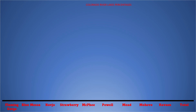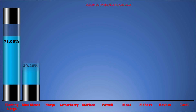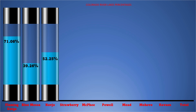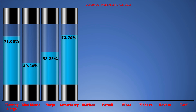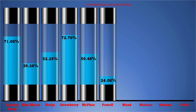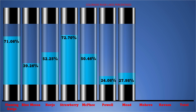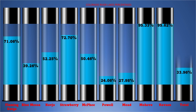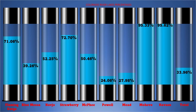Here's the summary for tonight: Flaming Gorge is at 71.06% of capacity; Blue Mesa is 39.26%; Navajo is 52.25%; Strawberry Reservoir is 72.70%; McFee is 50.46%; Lake Powell is 24.06%; Lake Mead is 27.98%; Mojave is 95.33%; and the overall total is 33.96%. That's all I have for tonight — thank you for stopping by, we will see you on the next one. God bless.